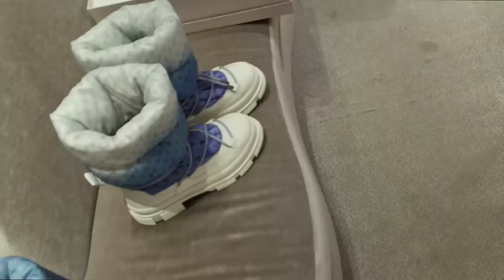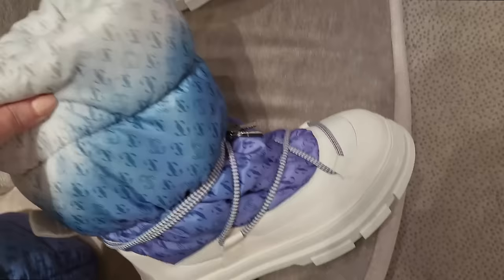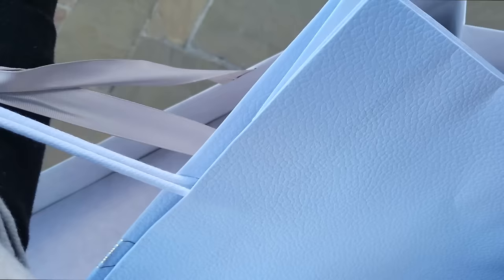Just found these amazing snow boots for my trip. I've tried them on and they're so cute. So far so good - I've got a couple of purchases here.